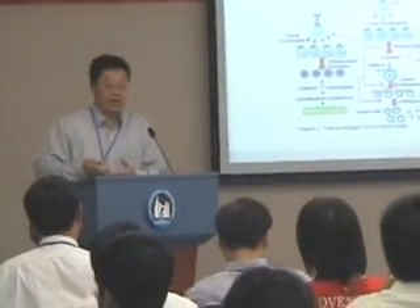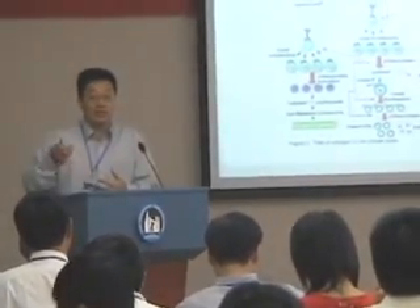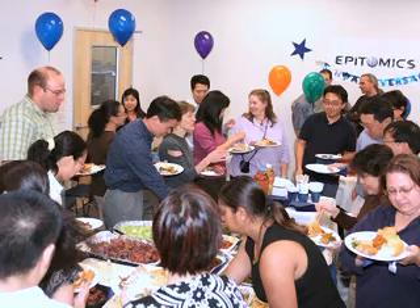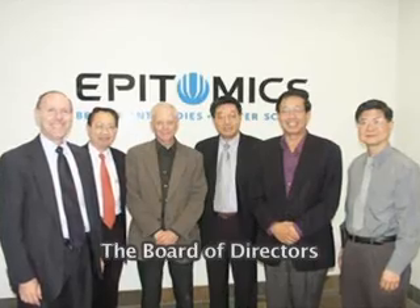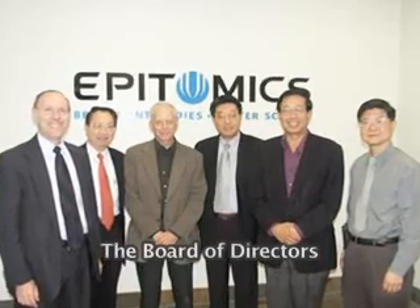Dr. Yu is one of the very experienced scientists, and in the last few years has proven himself to be quite a good manager. We have a very strong management team. We also have a very experienced board of directors. I think we can get them into the right strategic direction.